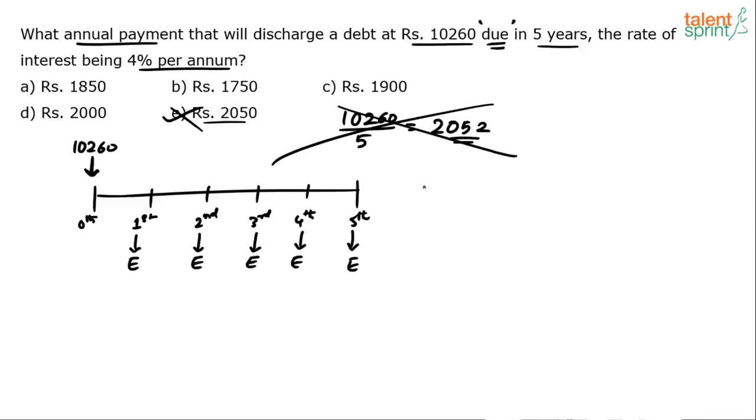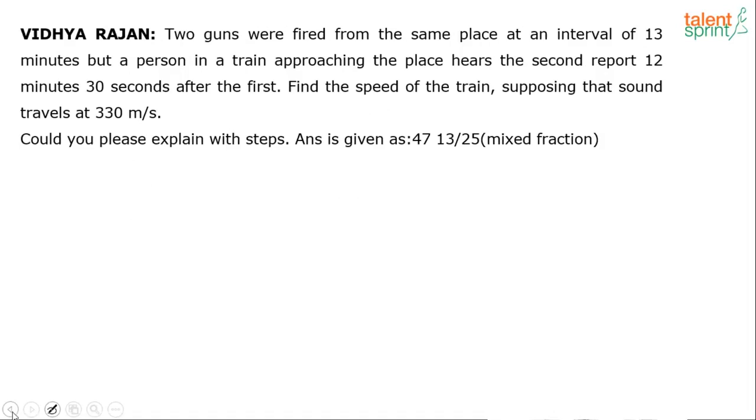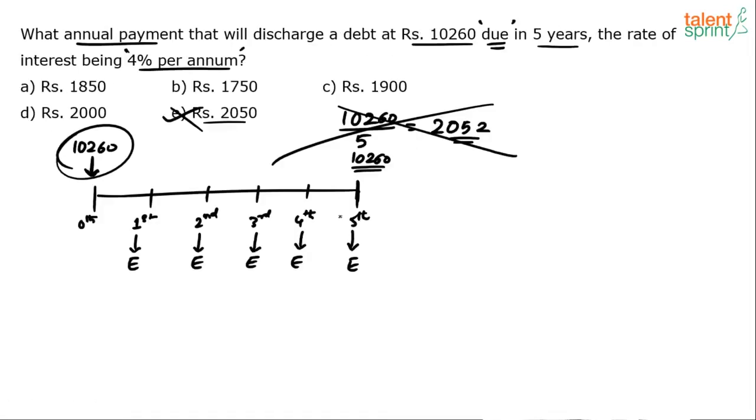The rate of interest is 4% per annum — that is the current rate of interest. Also understand that 10,260 is due in 5 years, meaning I am supposed to pay this 10,260 at the end of the fifth year. The total amount of 10,260 is to be returned at the end of the fifth year. Whether I borrowed now or in the past, I have to return 10,260 at the end of 5 years. So instead of paying 10,260 in one shot, I will pay equal installments every year.